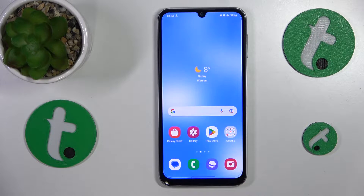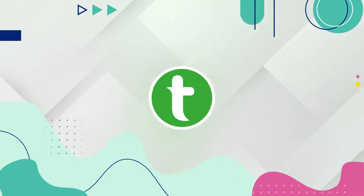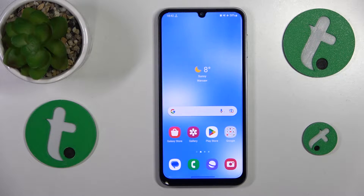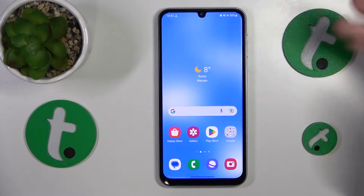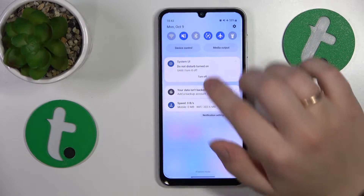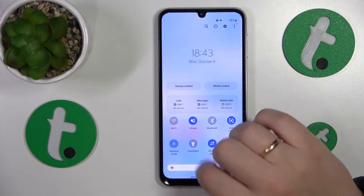This is Samsung Galaxy A24 and today I would like to show how you can fix phone calls not coming through on this device. If you're having difficulties getting phone calls, firstly check if your system is in airplane mode or Do Not Disturb mode, and if it is in either of those, just switch them off like that.